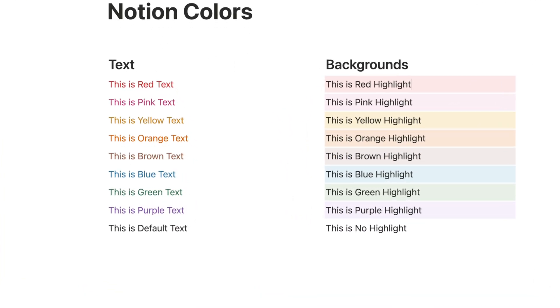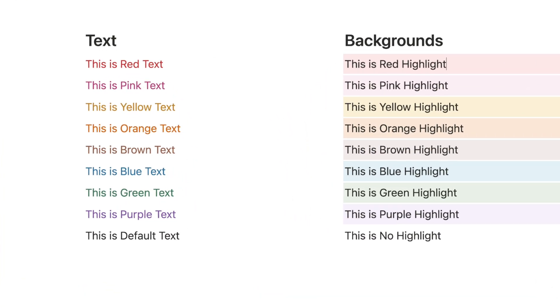Notion has responded to long-standing requests for better colors by refreshing them for both light mode and dark mode, making them brighter and more distinct. This may seem like a small update, but it's a significant improvement, and the enhanced readability and visual polish of the workspace is very welcome.